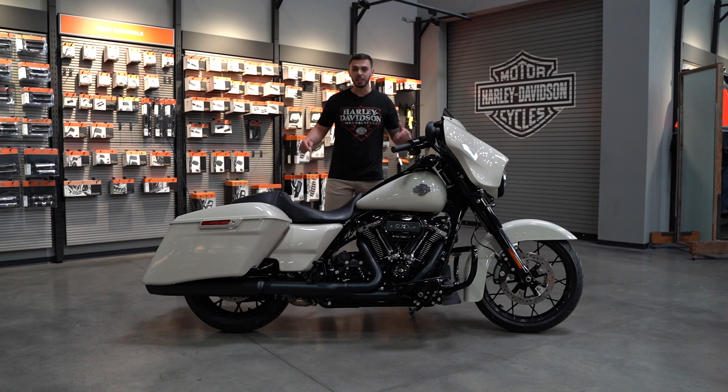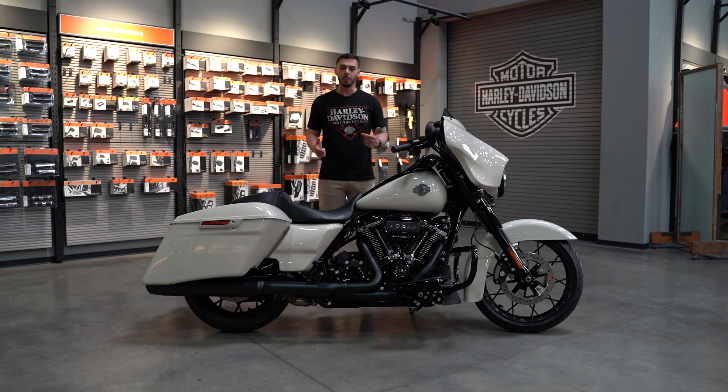What's up guys? I'm Chad and this is the 2022 Street Glide Special. Coming up, we're going to do a full review, we're going to ride it, and we're going to talk about some of the differences between the Street Glide Special and Street Glide Standard. So stay tuned, unless you don't care about any of that.